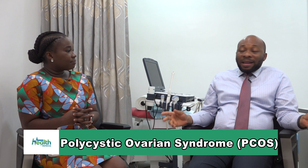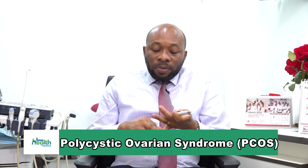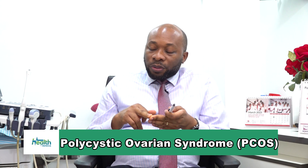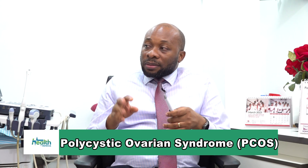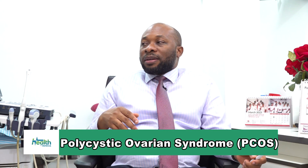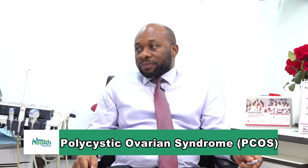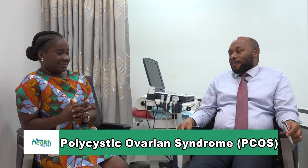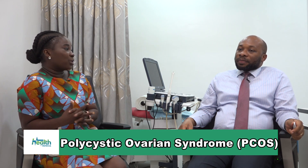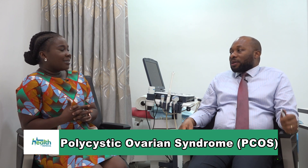There are other risk factors, not only polycystic ovarian syndrome. For instance, if someone has high blood pressure, high levels of cholesterol, and is also diabetic, that combination raises the risk of the person developing cancer of the inside of the uterus. So polycystic ovarian syndrome is one, but there are other risk factors for endometrial cancer.